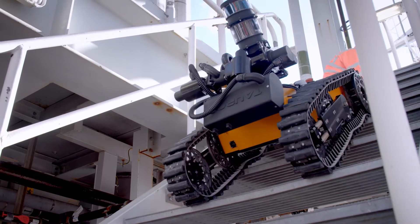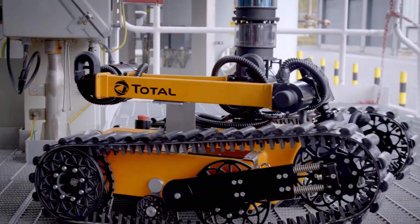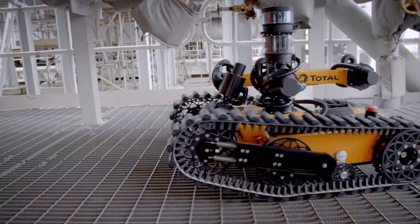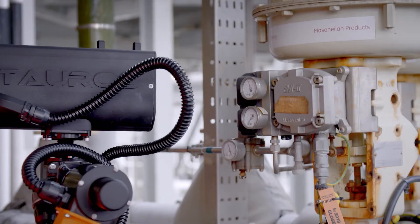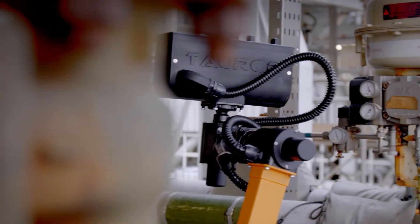The robot can climb stairs and uses advanced sensors to recognise where it is on a facility. Its high-definition cameras can make visual checks on valves and gauges, and microphones can check the operating frequencies of pumps and valves.